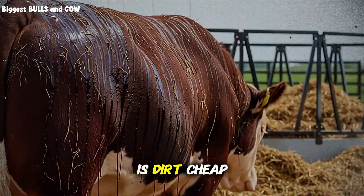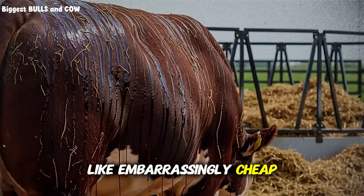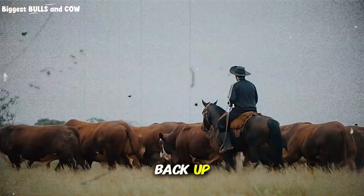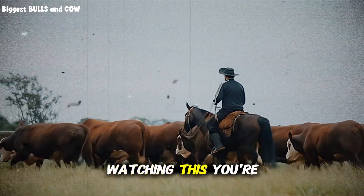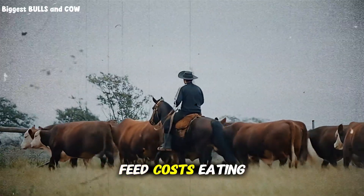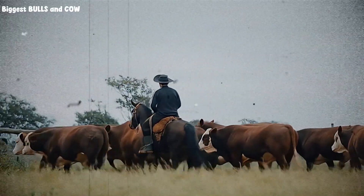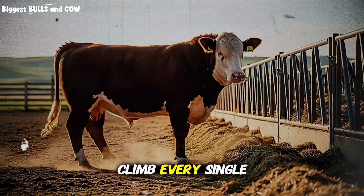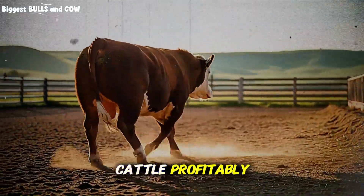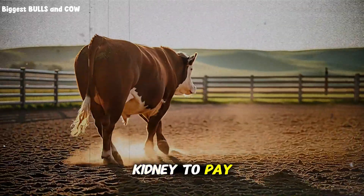The first ingredient is dirt cheap, like embarrassingly cheap, but it does something to protein absorption. Let me back up, because if you're watching this, you're probably facing the same nightmare I was facing two months ago: feed costs eating up your profit margins, watching grain prices climb every single week, and wondering if there's any way to fatten cattle profitably without selling a kidney to pay for concentrates.